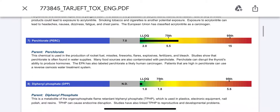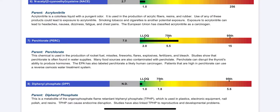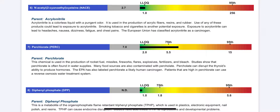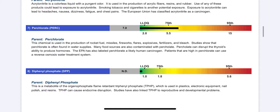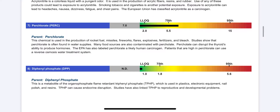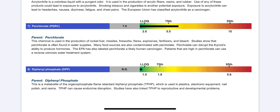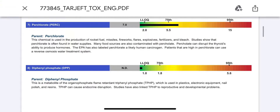Benzene was good, acrylonitrile was good. Perchlorate — the last time I checked, her perchlorate was in the hundredths percentile, right in the red. The problem with perchlorate is that it destroys thyroid function, replaces iodine in thyroid tissue, and can cause hyperthyroidism leading to hypothyroidism later in life, along with a lot of other side effects. Now it's at the 75th percentile, so it's much better.